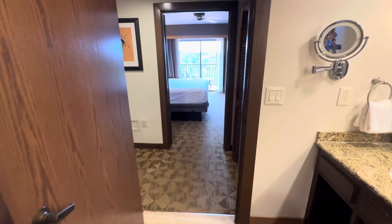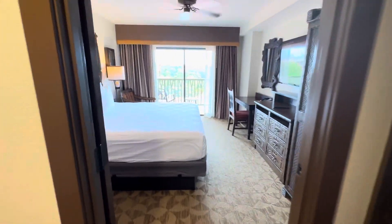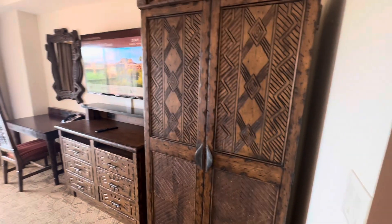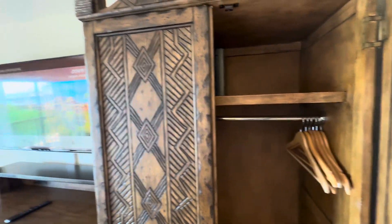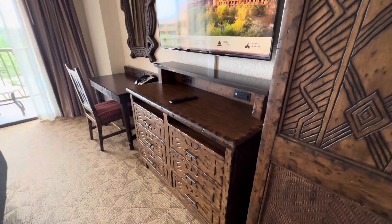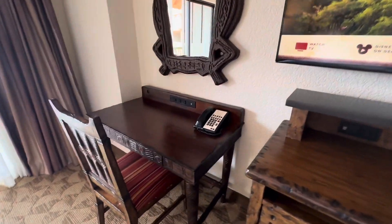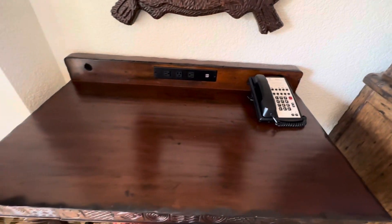This is the two-bedroom model room. We have a closet area here, some storage, drawers, the desk, and as always the plug-ins for your smart devices.